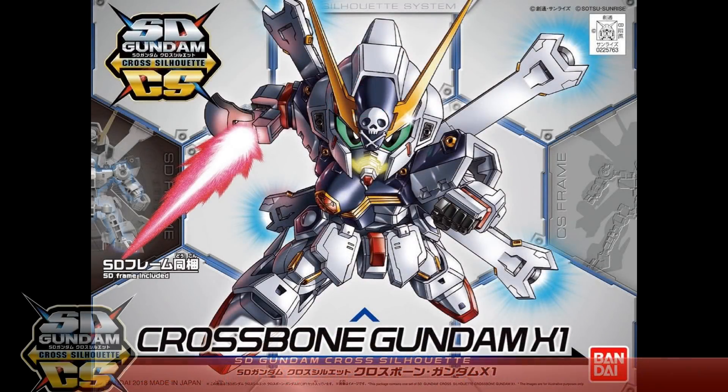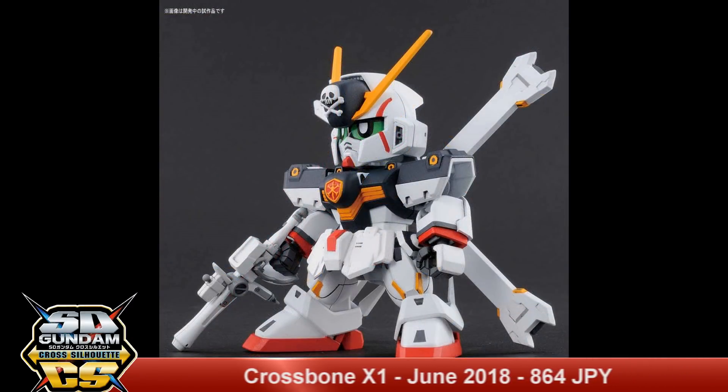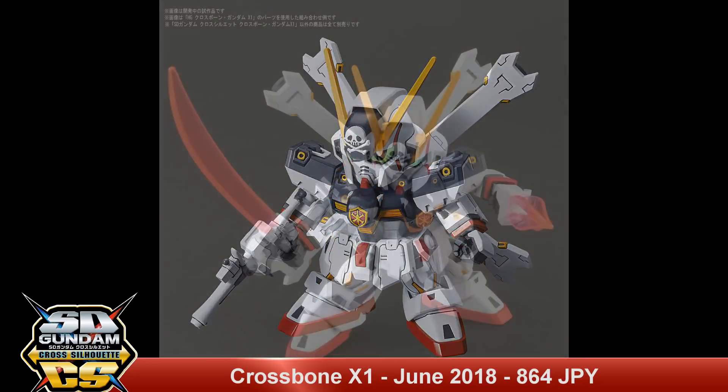Next up we have a SDCS Crossbone X1. This is going to be released in June 2018 with a list price of 864 yen.